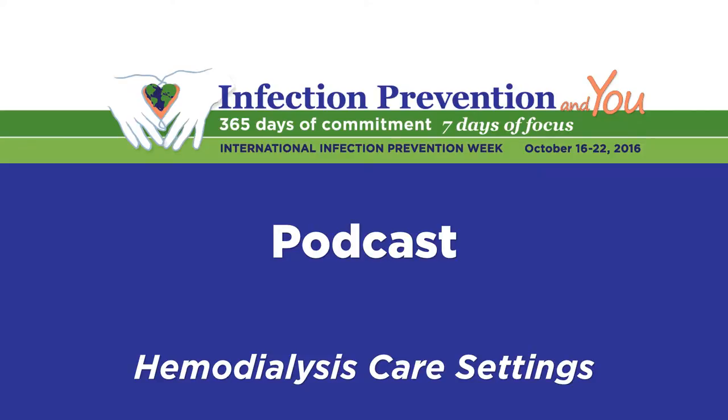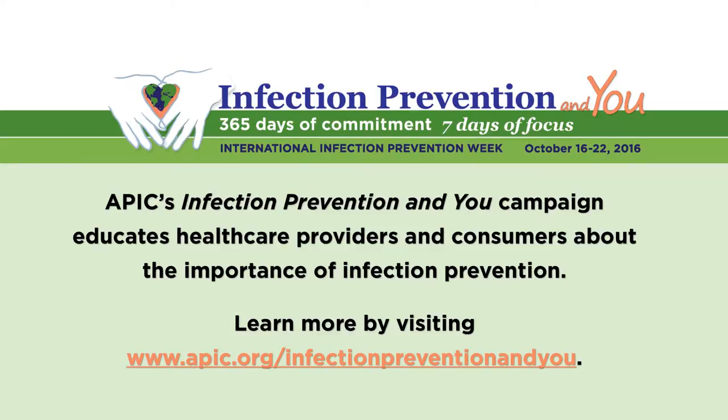Welcome to APIC's Infection Prevention and You podcast. APIC's Infection Prevention and You campaign educates healthcare providers and consumers about the importance of infection prevention. Learn more by visiting www.apic.org/infectionpreventionandyou.